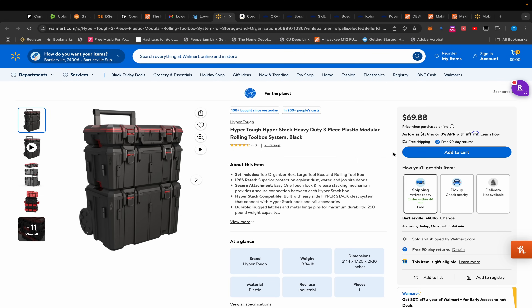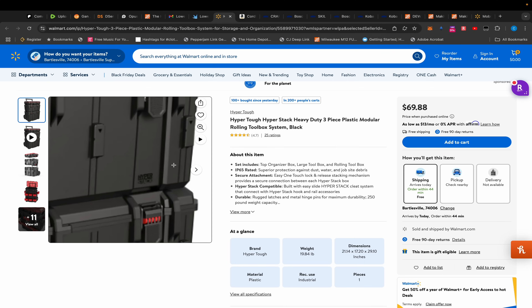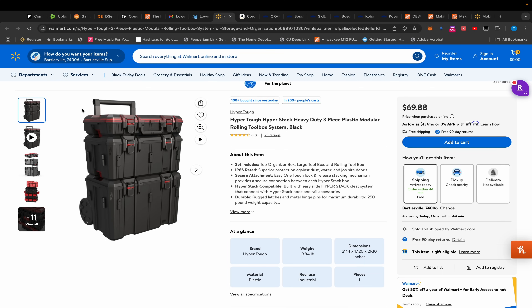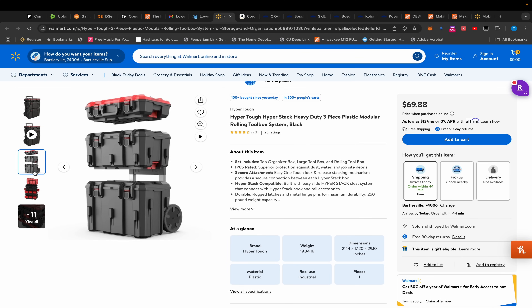What's up everybody, I'm back with another tool deals video. Starting here at Walmart — yesterday's video ended with the Hart modular storage toolbox system, which was on sale for $74 or $79. I just stumbled across this Hyper Tough for $69.88 and I can't quite nail down the size of this thing.